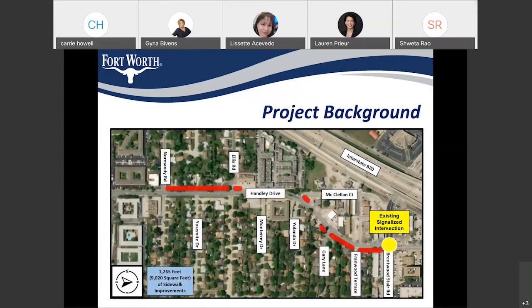The project limits are on Hanley Drive from Brentwood Stair Road to Normandy Road. From Ellis to Brentwood Stair Road, we would be filling the gaps in the existing sidewalks and providing ADA ramps at all intersections. From Ellis to Normandy, we would be reducing the roadway section from four-lane to three-lane and also installing a new sidewalk back of curb. The total length of sidewalk for this project is around 1,300 feet, or about 9,000 square feet of sidewalk.